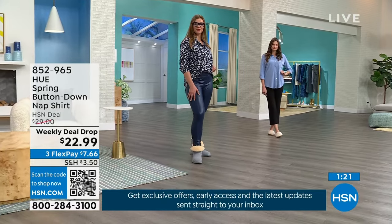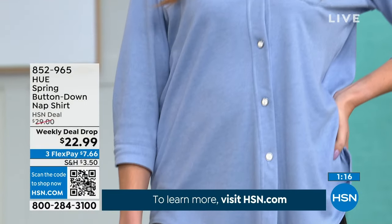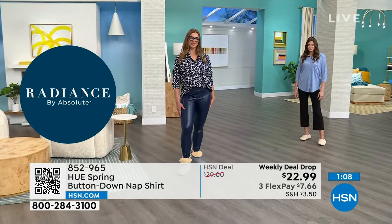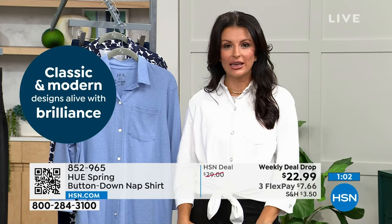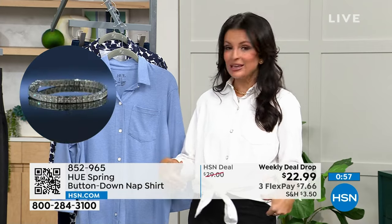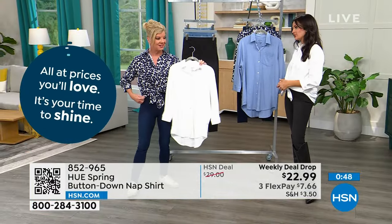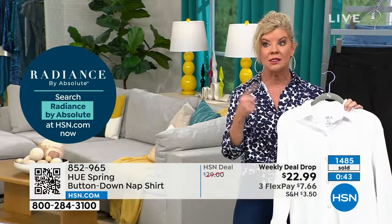Even if you don't want to pick up pants today, just grab the nap shirt — it goes back to everything. Wear it with leggings and sneakers to a ball game, with high heels and a leather legging, with a knee-high boot and denim legging. Tie it, French tuck it, wear it open as a layer, or over a swimsuit at the pool — so many options.